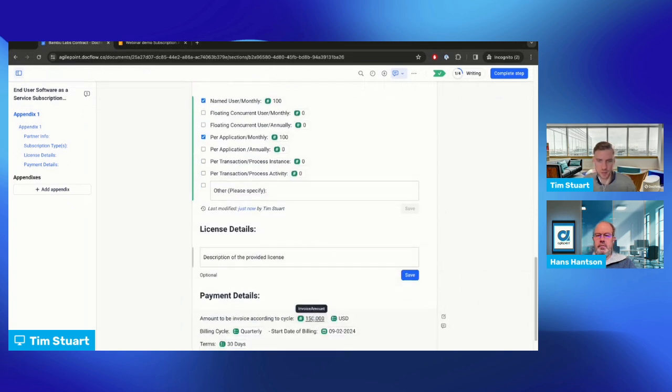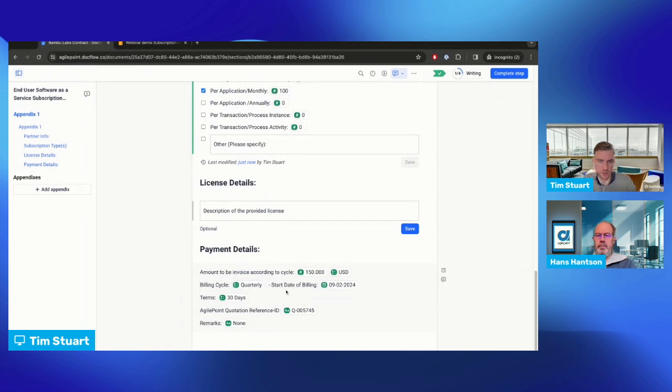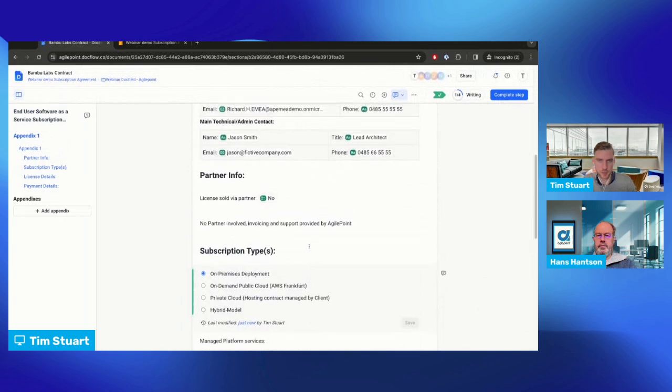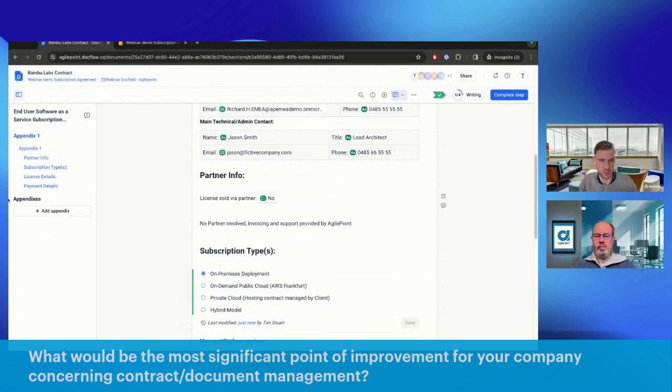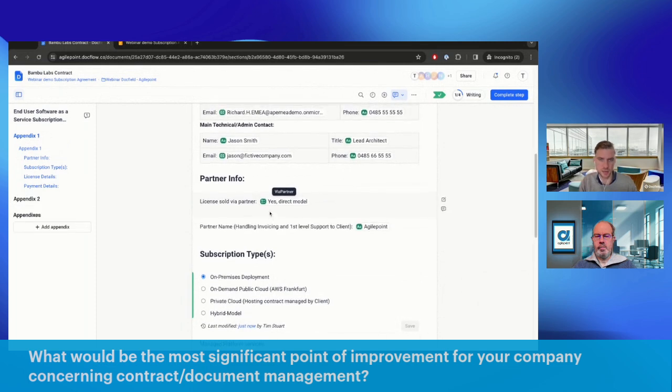The totals are automatically calculated and some terms are pre-filled by the system. We also have an option to indicate a partner sale — we can enter the partner name here, say AgilePoint again, and update it. We see that Appendix 2 has now suddenly appeared because we switched to the partner model, and there are extra additional partner terms. If I switch back to 'no partner' we see the appendix automatically disappears as well — this is highly dynamic and easy to manage.